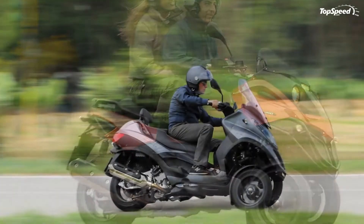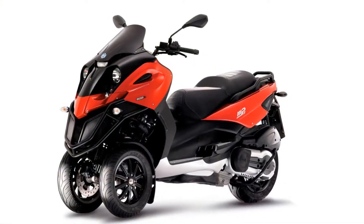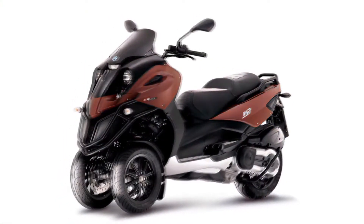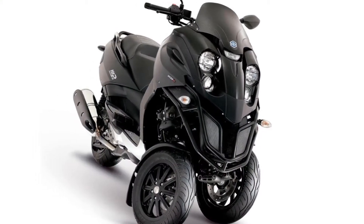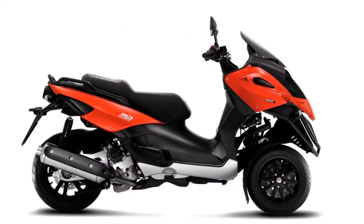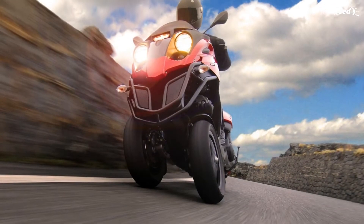The revolutionary Piaggio MP3 can stop in distances so incredibly short that no other scooter can hope to compete, thanks to a triple disc braking system and the exceptional grip afforded by the two front wheels. Stopping distances are 20 percent shorter than comparable two-wheel scooters. On the open road, the MP3 delivers excellent road holding, unmatched cornering safety, and a lean angle of up to 40 degrees.